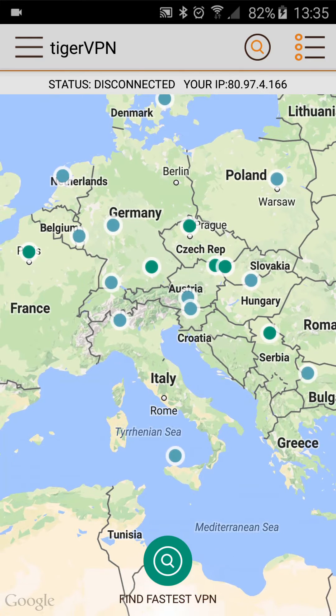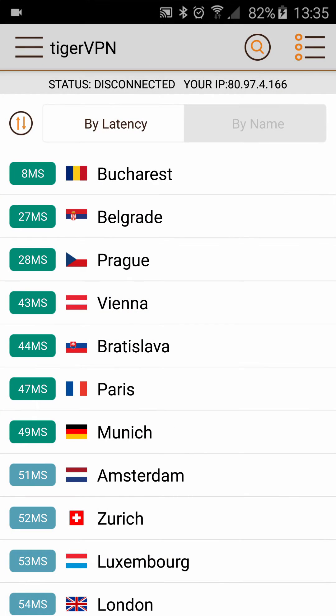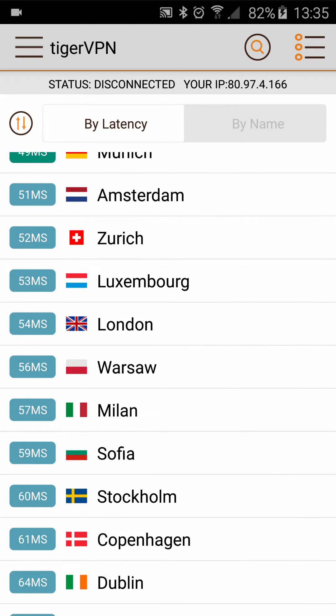To use, you simply click on a node where you want to connect, or tap the right-hand side to see the list view. The results are sorted by latency, but you can also go by name or search.